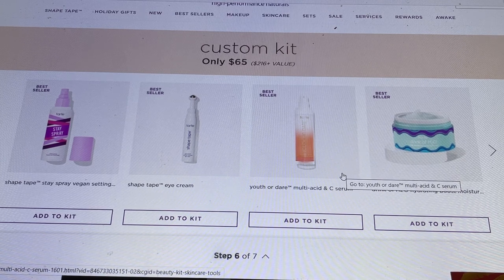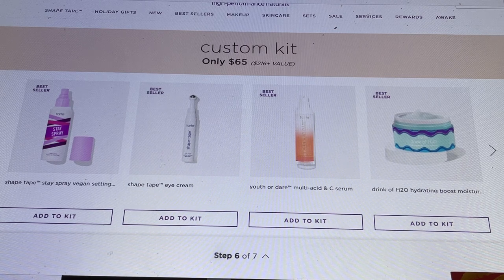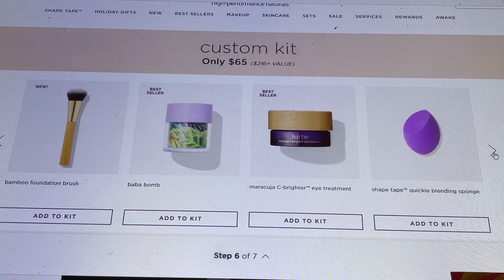We're on step six — almost done. The Shape Tape Stay Spray is a phenomenal setting spray. Everything Tarte puts under the Shape Tape name has impressed me, and this Vegan Setting Spray is on the same level as the Urban Decay All Nighter. They also have a Shape Tape Eye Cream with a rollerball, and a new brand called Ruth or Dare — their Multi Acid Sea Serum. Then the Drink of H2O Hydrating Boost Moisturizer.